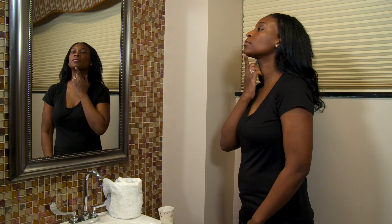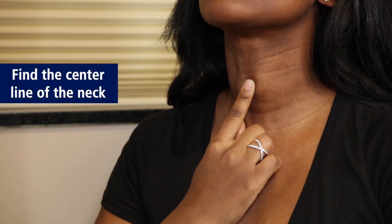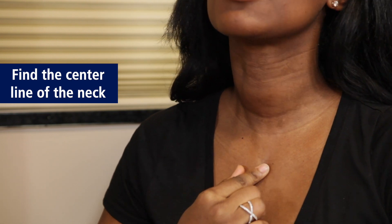The neck check can be done by anyone right in their home in front of their mirror. What one would be looking for is the center line of their neck from the chin all the way to the chest. Where the neck meets the chest, there is usually a small hollow in between the two bones and the muscles that one will see.